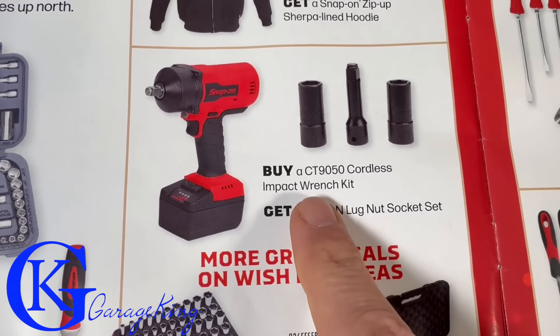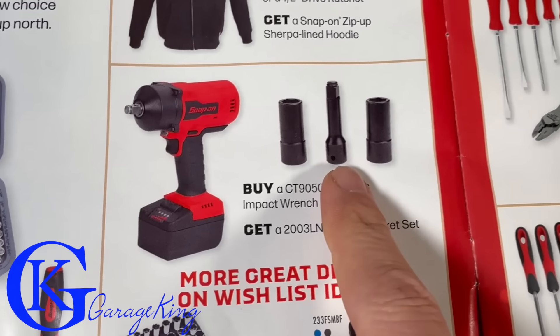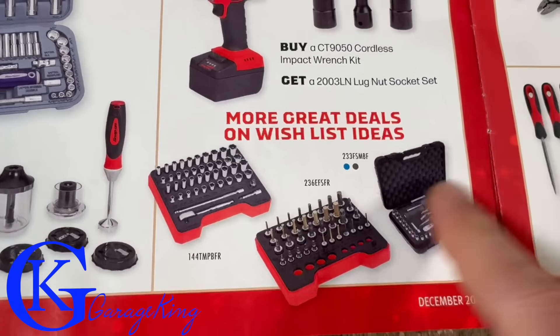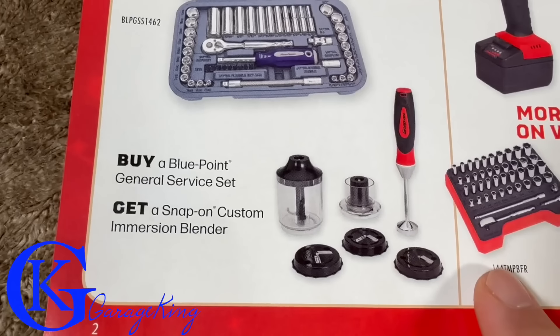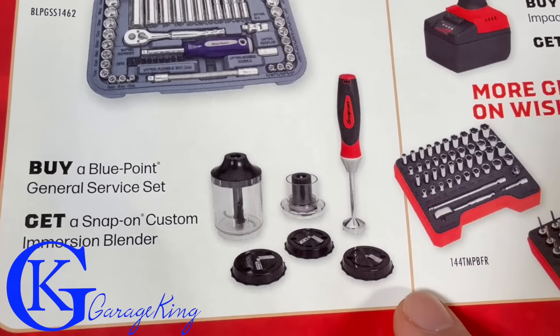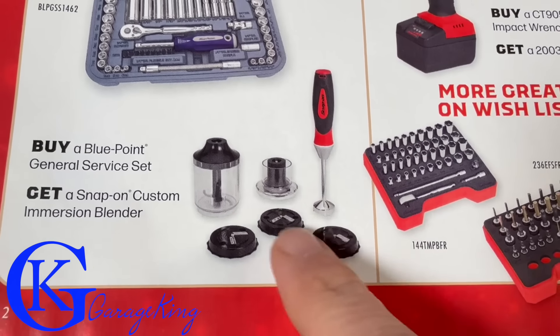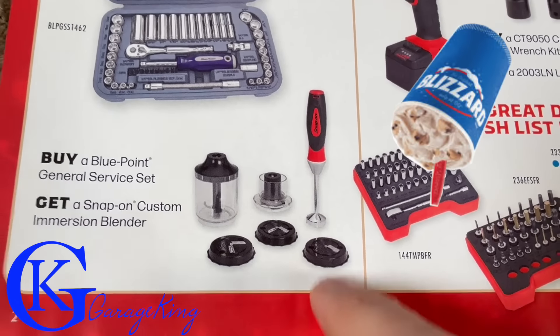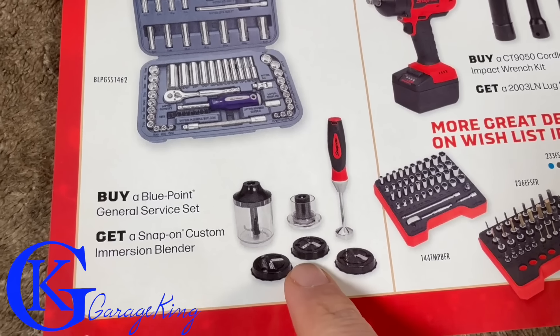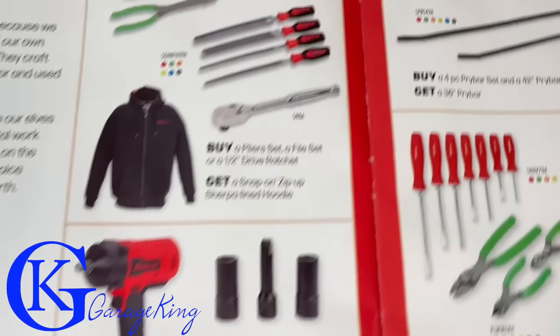When you buy a CT9050 cordless you get a lug nut socket set - I don't know if that's the best deal. They have some more wish deals here. This was kind of interesting: when you buy a Blue Point general service set you can actually get this immersion blender, so maybe you can make some Dairy Queen Blizzards. I've never seen anything like that before from Snap-On.